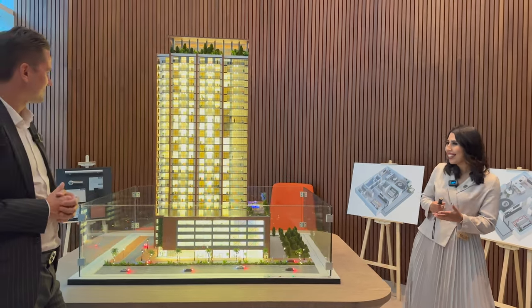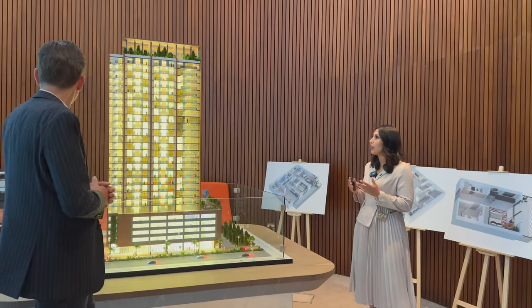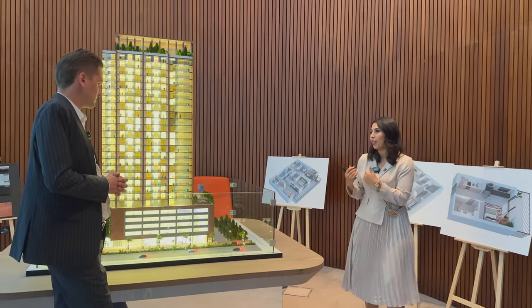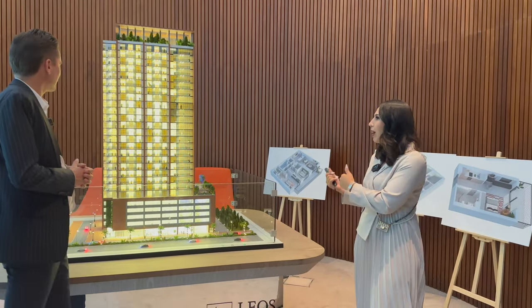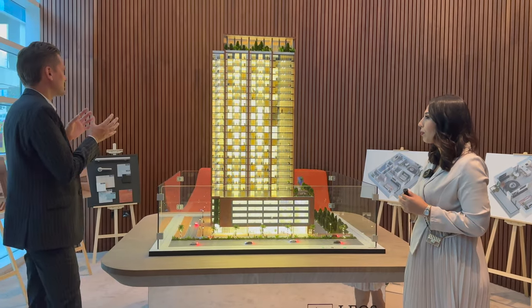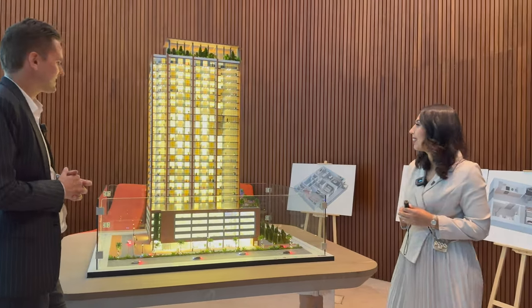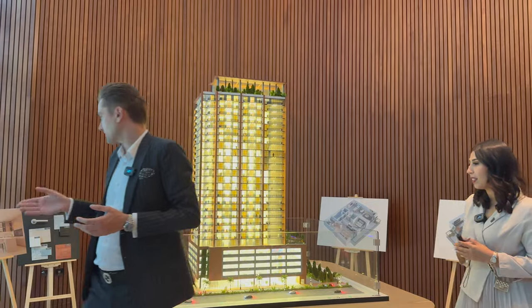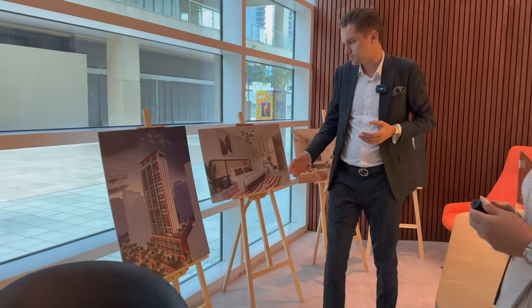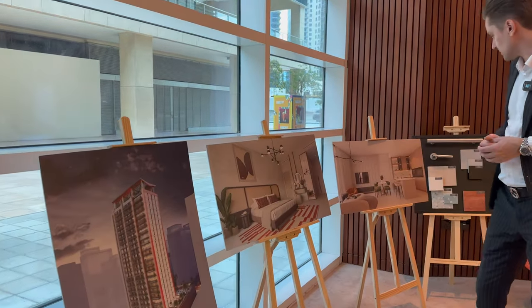What makes Hardly Heights special is that we bring something unique from the UK to Dubai — it truly feels like a UK project. The design of the building is more of a UK style. Now let's talk about the apartments. We have here some materials, layouts, and renders showing how the building looks from the outside.